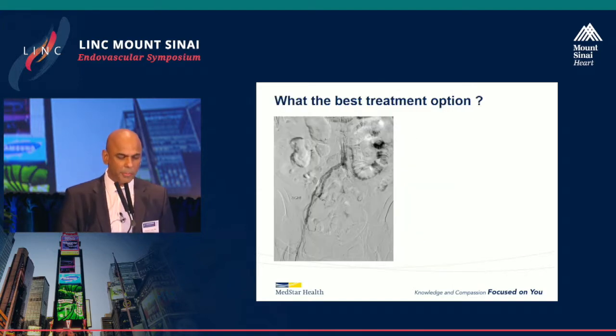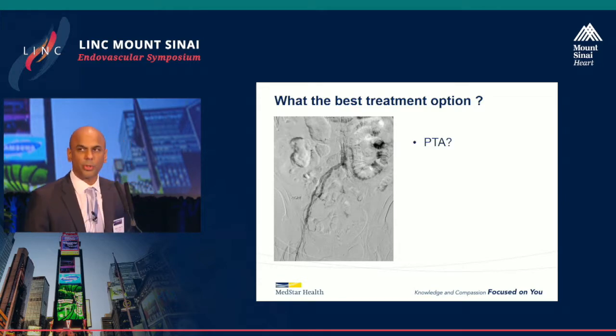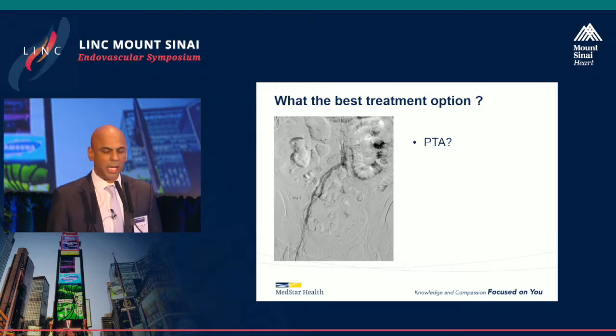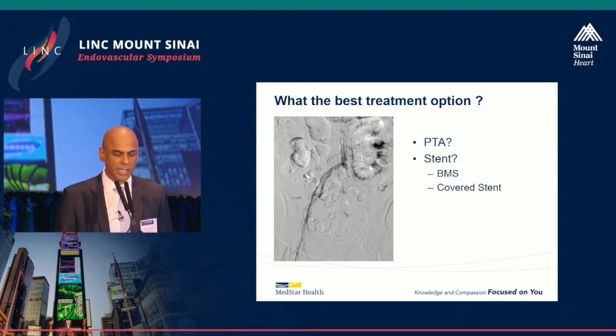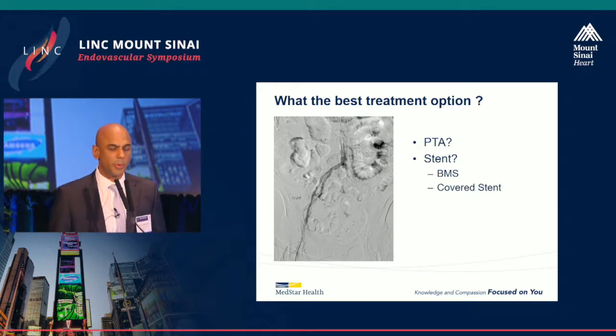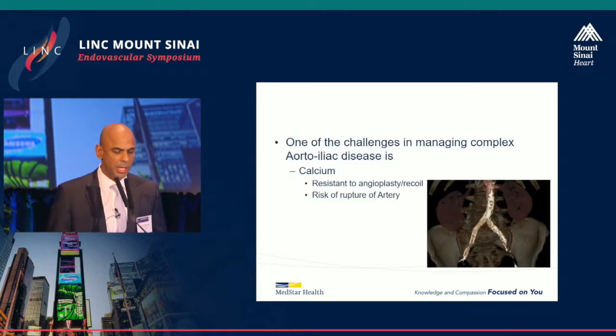If you look at a patient like this — very heavily calcified disease — what are the treatment options? Leaving surgery aside, would anybody do balloon angioplasty? Would you stent? If you do stent, would you use a bare metal stent or a covered stent? These are all issues we've discussed this morning, and the outcome here was that we did go ahead and use a covered stent.